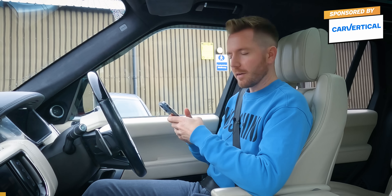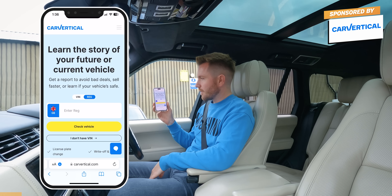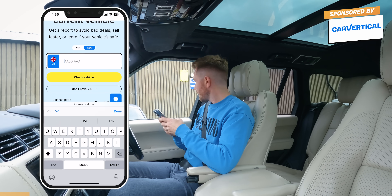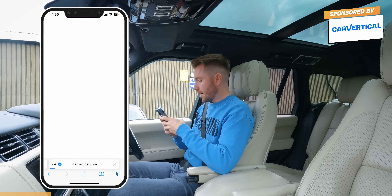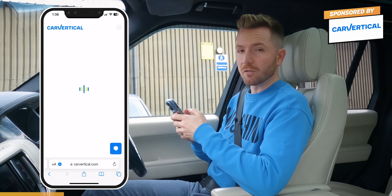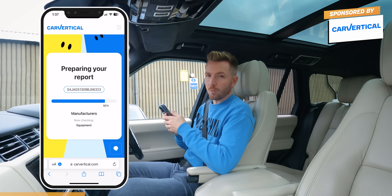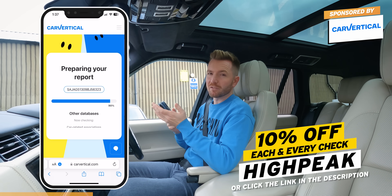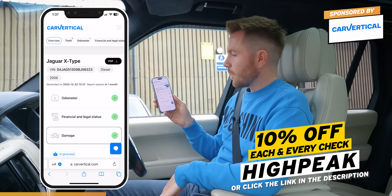Let's check this one out using CarVertical — it'll tell us whether it's been stolen, written off, had a mileage rollback, or has outstanding finance. It's really easy to do. All you do is go to carvertical.com and type in the vehicle reg or the VIN. In this case the reg is Alpha Foxtrot 09 Uniform Oscar Yankee — so it's come from Anglia. This is currently checking hundreds of millions of cars across dozens of countries' databases. It isn't expensive and it can stop you from buying a complete lemon. Use my promo code HIGHPEAK and you'll save 10% off each and every check you do, or click the link below.